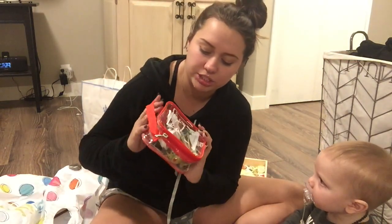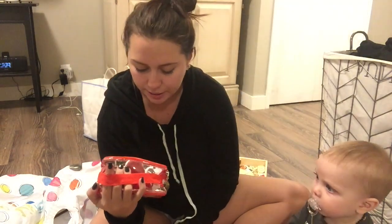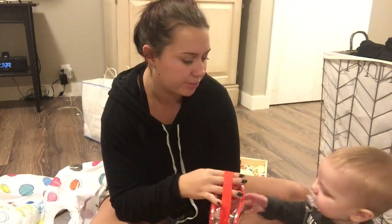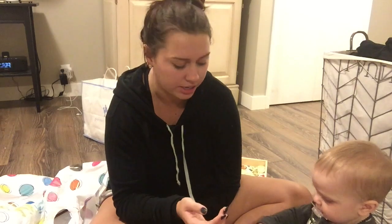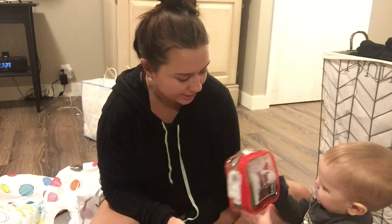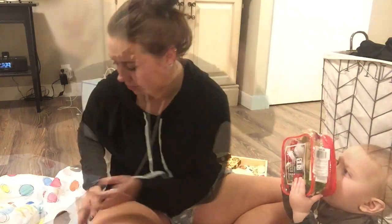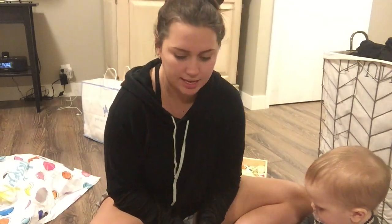For his stocking I got these Christmas bath toys - they're something fun for him to play with and chew on since he's still getting more teeth. It's got like Santa, a snowman, a reindeer, a Christmas tree, and some presents. I thought it was really cute - those are easy gifts that kids absolutely love.